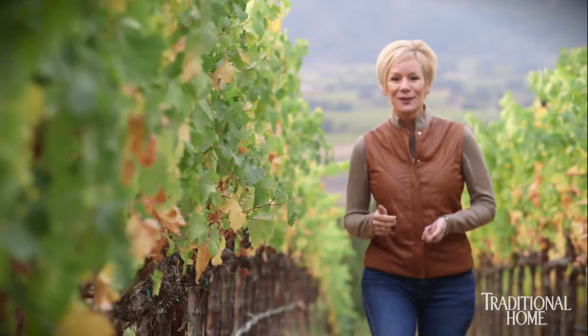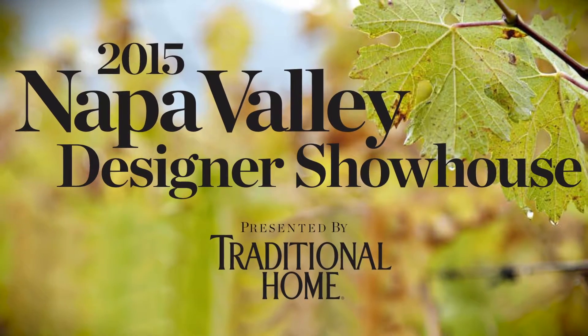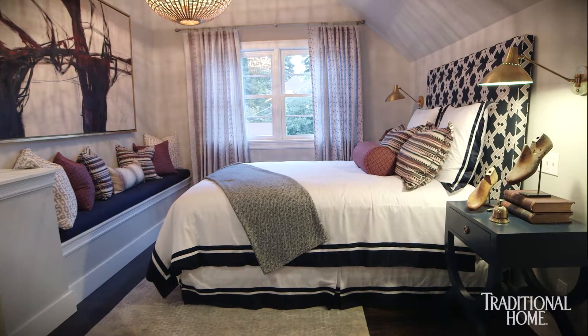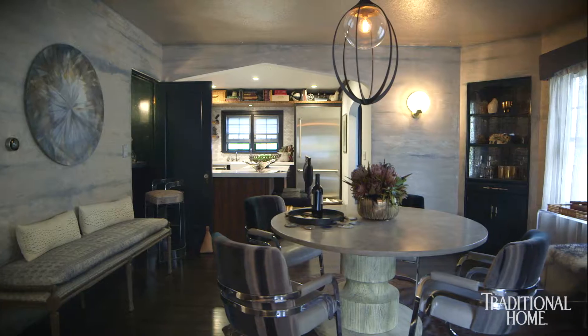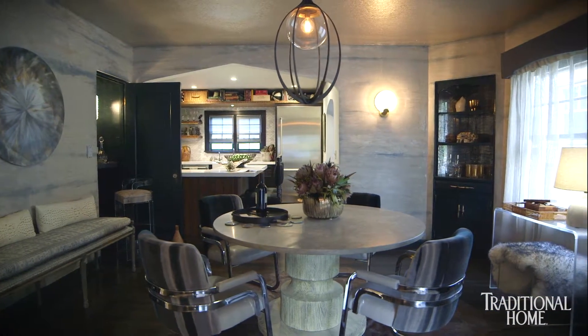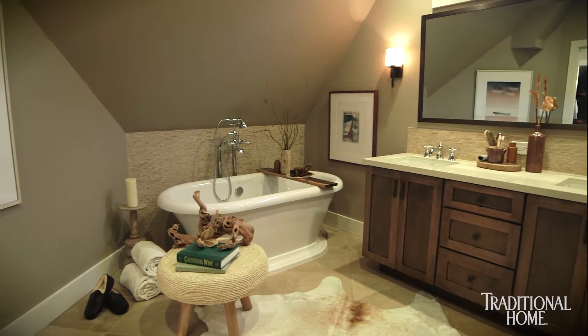Welcome to the 2015 Traditional Home Napa Show House, a Randolph Street Revival. Our community is honored to be a part of such an exciting tradition in interior design. In celebration of California's wine country, the Traditional Home Napa Show House event allows designers to celebrate the beauty and charm of historic properties in unexpected ways. Three distinct estates are being represented this year.